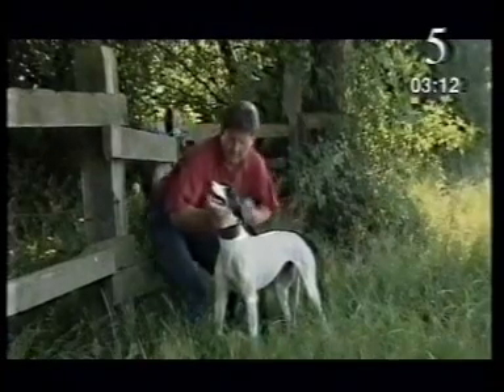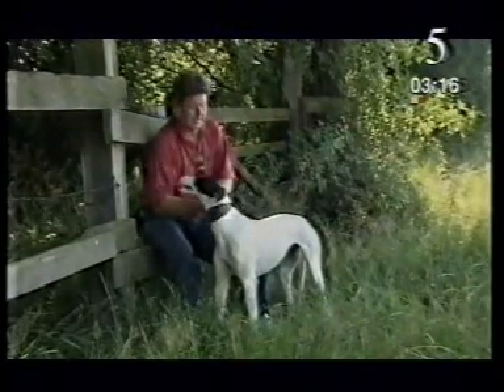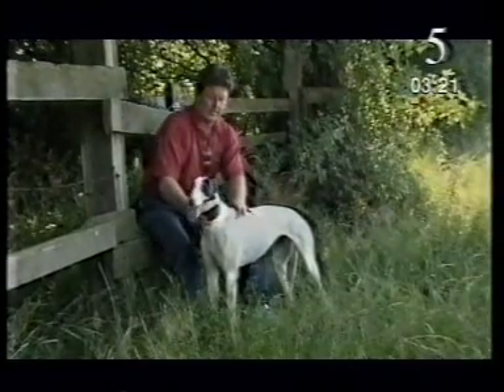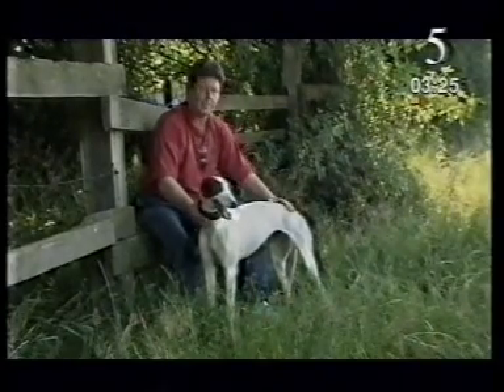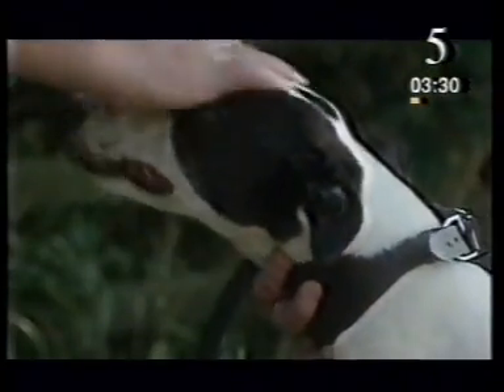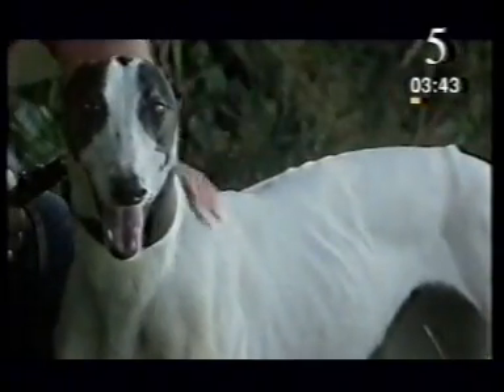A good greyhound's got a good intelligent head, a nice long nose, and what I like is a nice wide back — the same width of these shoulders as well as the back. That's where the power comes from, the back. A head like a snake, a neck like a drake, a back like a bream, a tail like a rat, and feet like a cat. That's from an old poem from the 1930s.